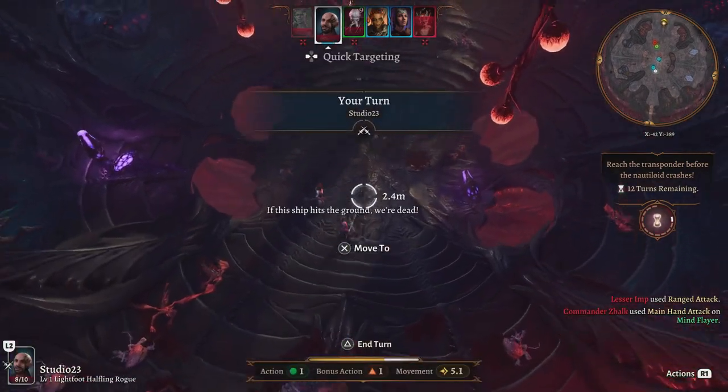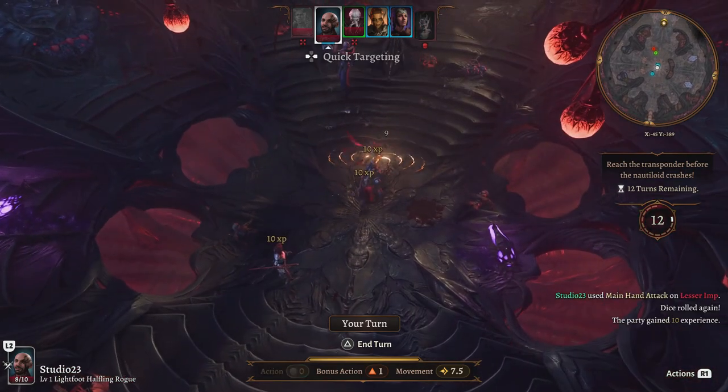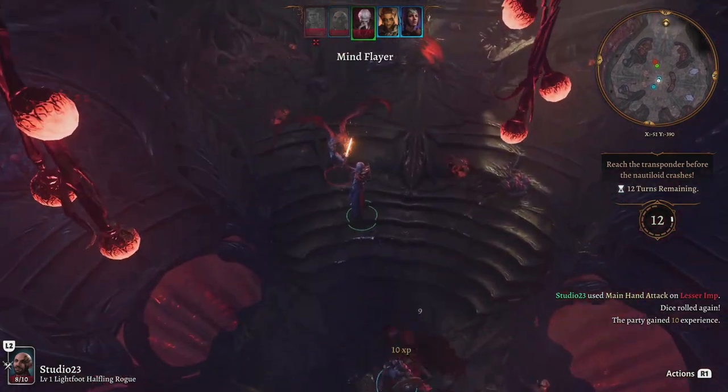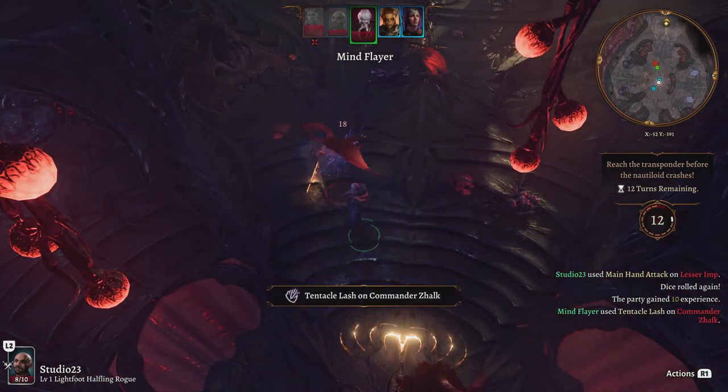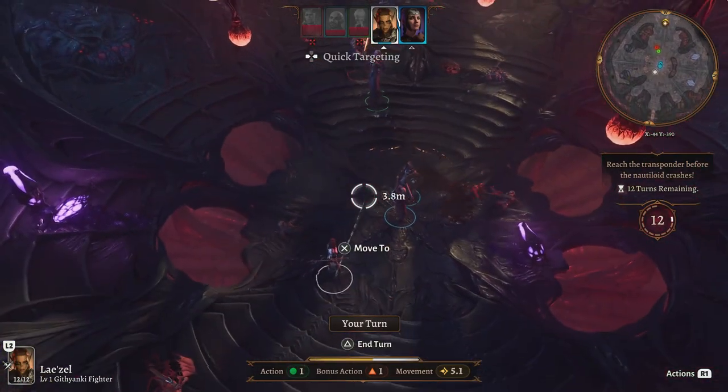Finally, we have Masterplan Tycoon, a resource management game where you can put your creativity and logistics skills to the test. Build interconnected chains of products and unlock new missions. It's a perfect game for those who love strategy and planning.